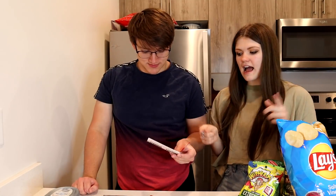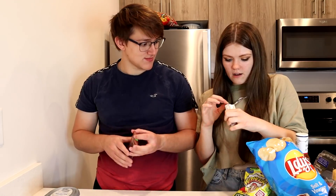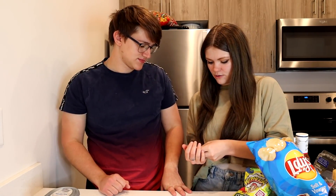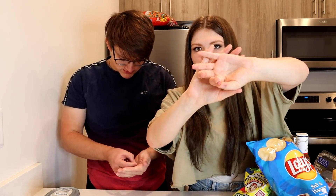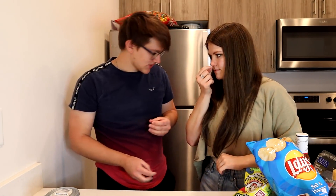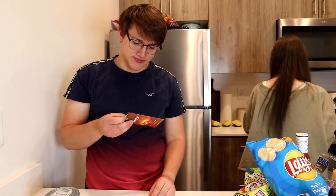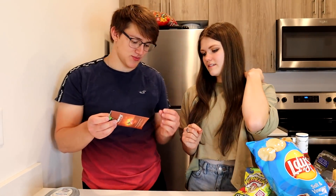We're going to open up the miracle berry packet right now. You just let it melt in your mouth — you don't chew it, you just let it dissolve. It's a chunky boy — this is what it looks like, just a small tiny little red tablet. Directions for use: place one berry tablet on your tongue and dissolve completely. Okay, here we go — three...